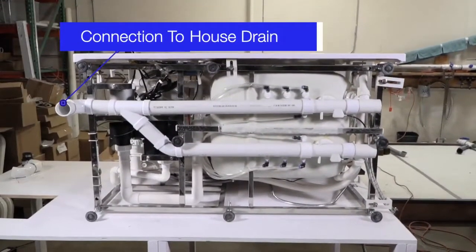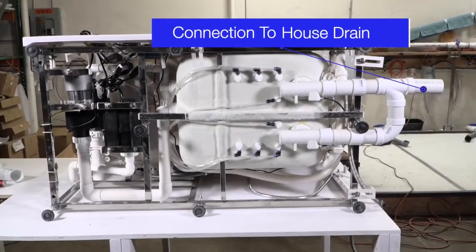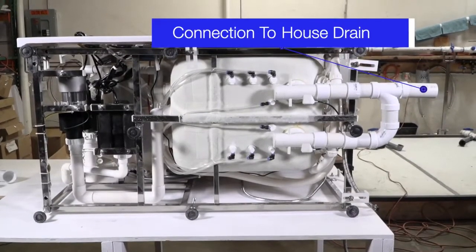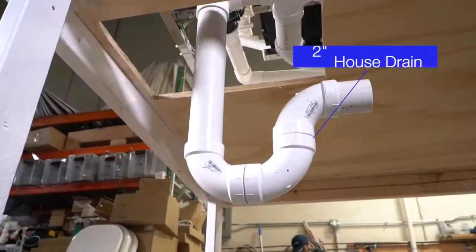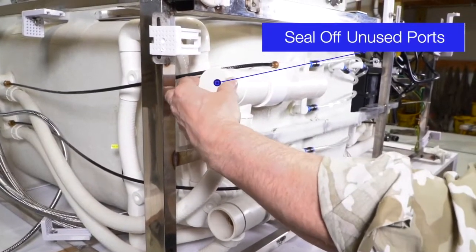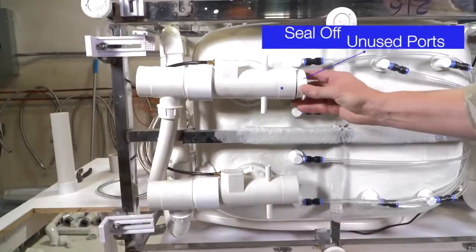Here you can see a house connection to the left side of the tub, and here's a connection on the right side. Depending on your home drain configuration, your installer will determine which side will be the best and most efficient, and we recommend a 2-inch house drain. If you choose not to use all four ports, you can seal off the ports not being used on either the left side or on the right side.